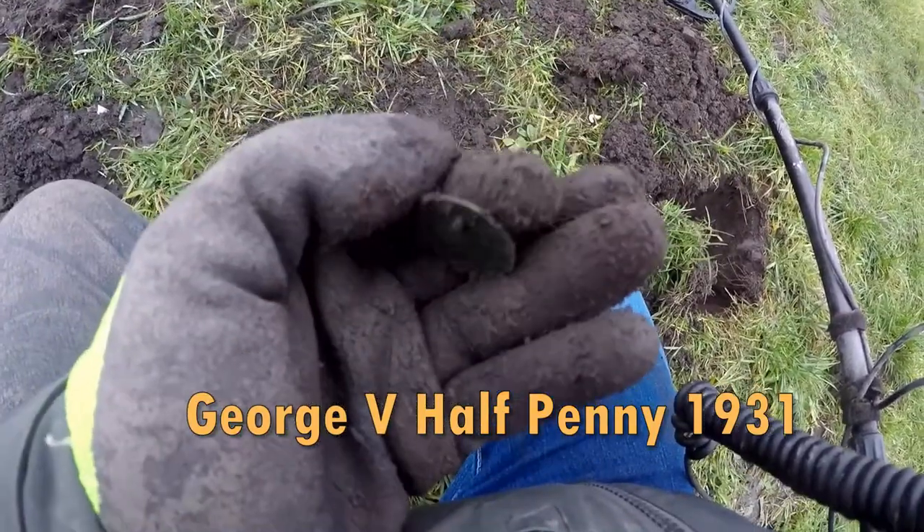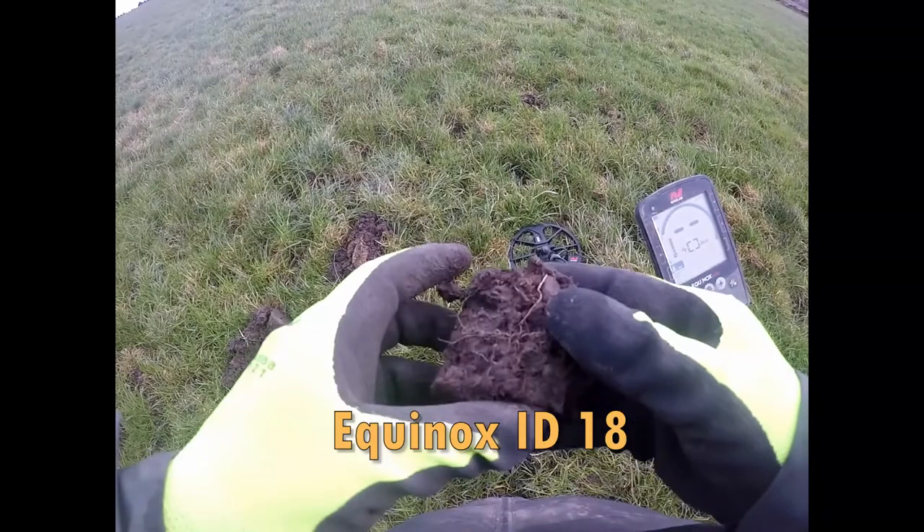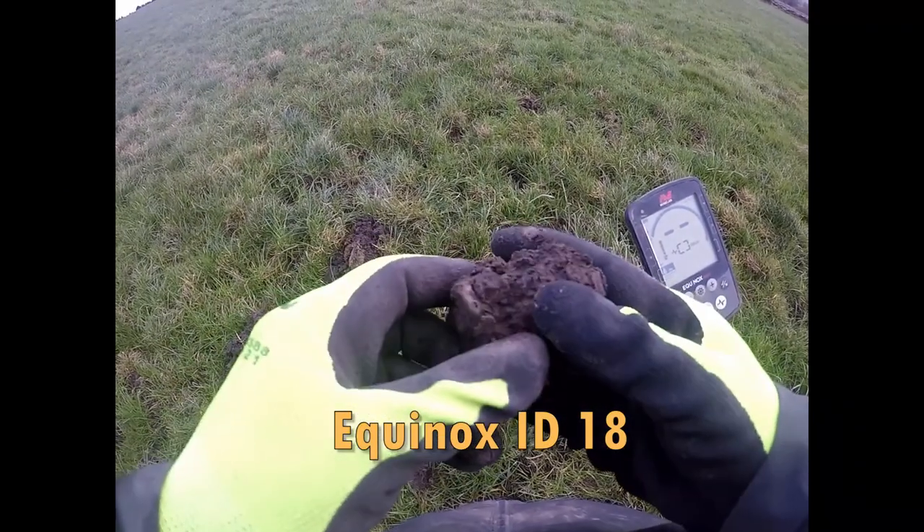George V Half Penny. It's sod time again — what's in this sod? That's a question.